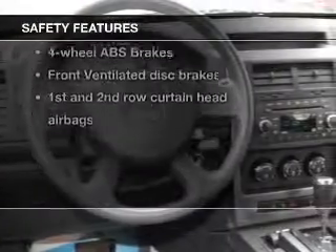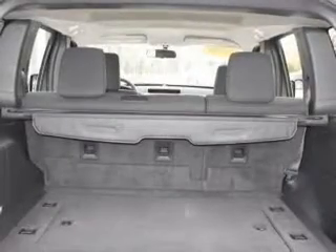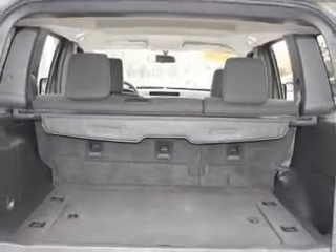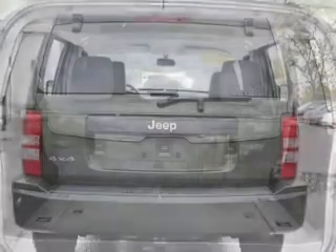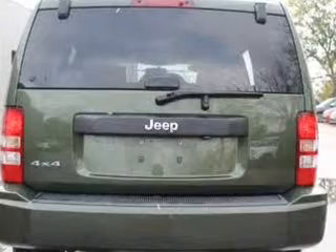And for your peace of mind, the following safety equipment is included: front ventilated disc brakes, curtain head airbags, passenger airbag, traction control, stability control, low tire pressure warning, independent suspension. Call today to schedule a test drive.